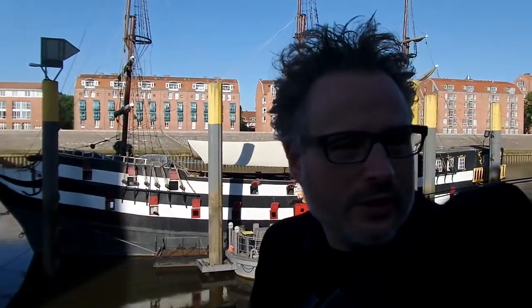Hi, I'm here in Bremen. This place is called the Schlachte — that's the medieval expression for the waterside, where the river begins. Behind me you can see the Weser, the river. So this is the medieval harbor here.